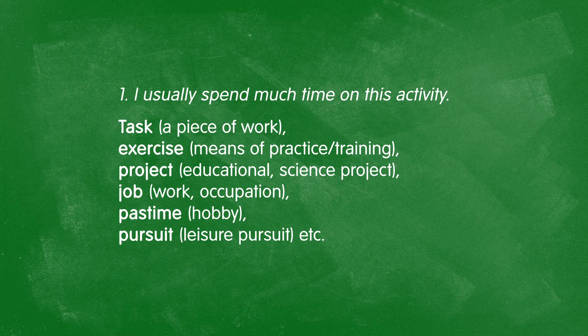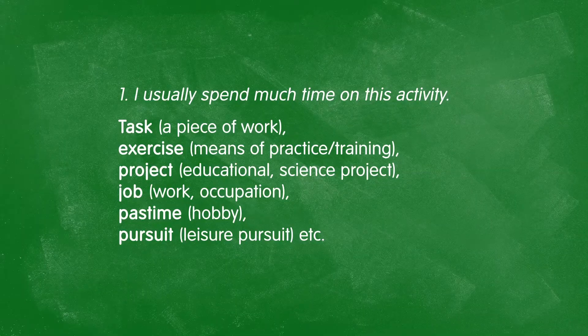A task tells you it's related to my work. Exercise means it feels like practice or training. A project suggests it's educational or large-scale. A job signals an occupation, whereas a pastime tells you it's my hobby — something I'd do in my free time — as does pursuit, which I do for fun.